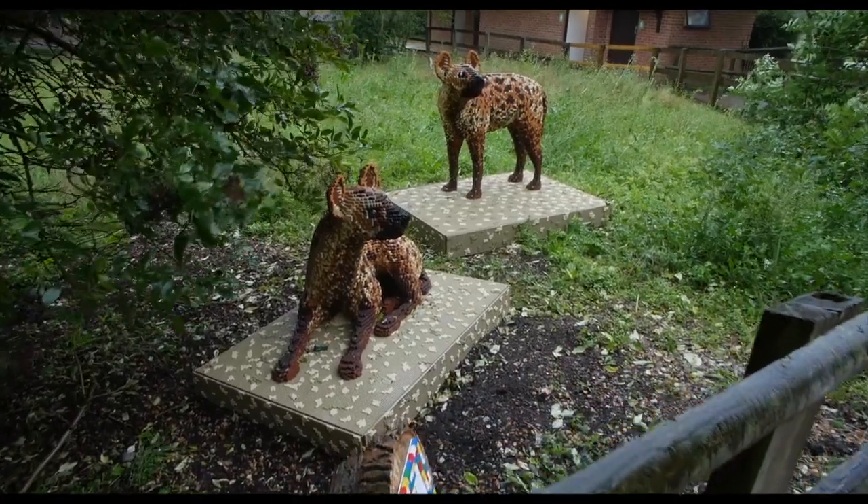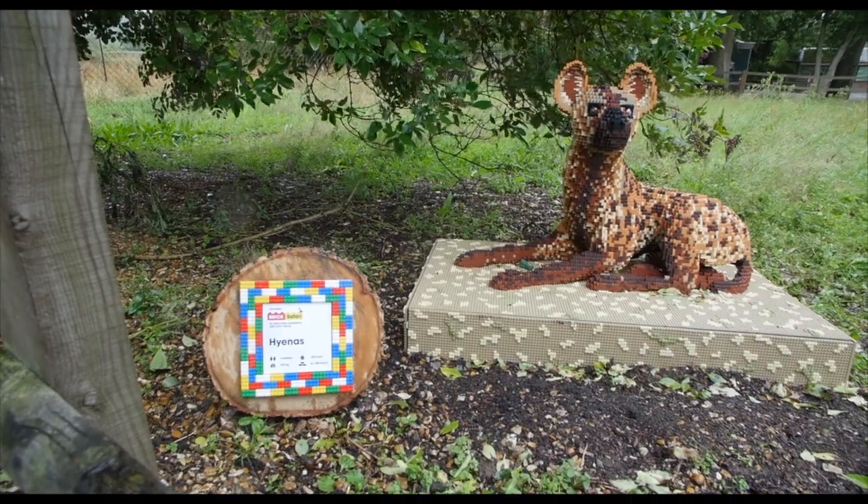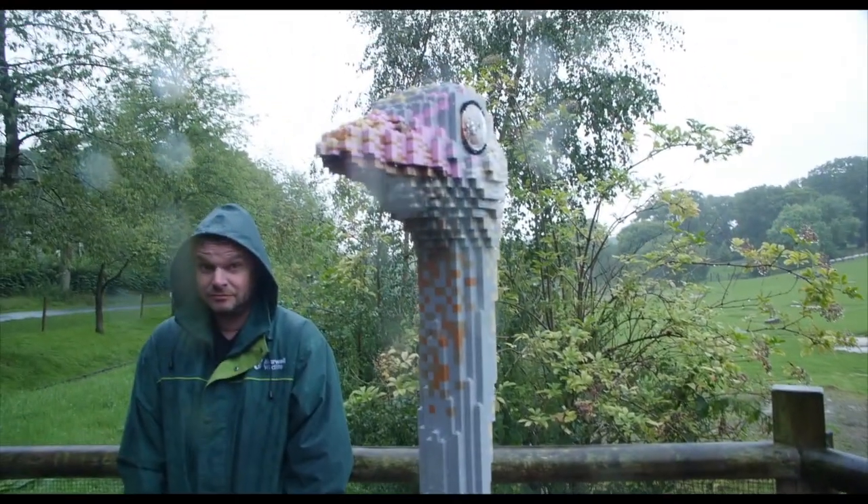Hello guys, here I am — I'm still on the Great Brick Safari. I'm in the deepest jungle at Marwell Zoo looking for the macaws. I can't find them anywhere — let me know if you see them. I'm going to go this way. Still raining.